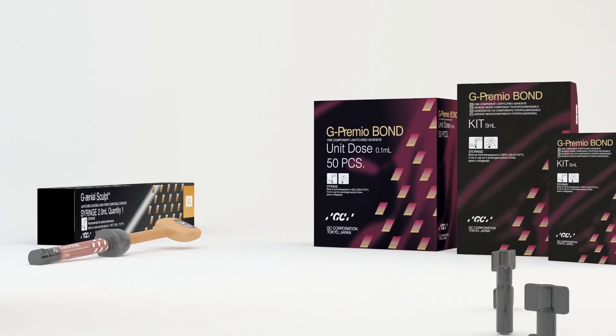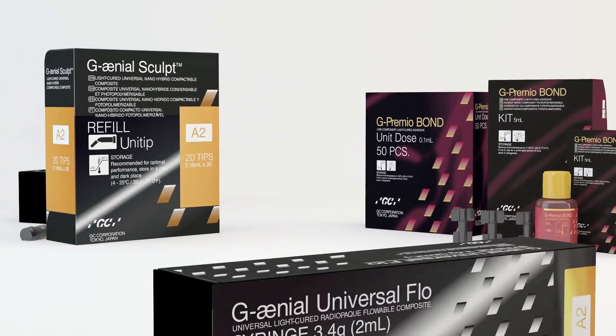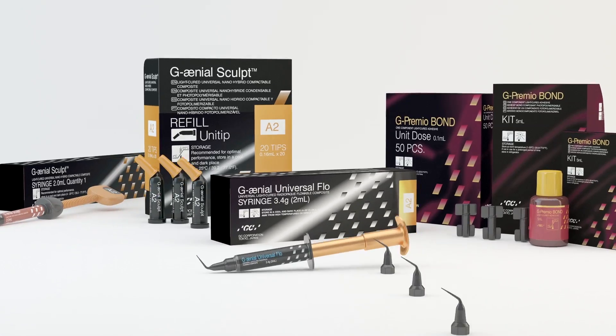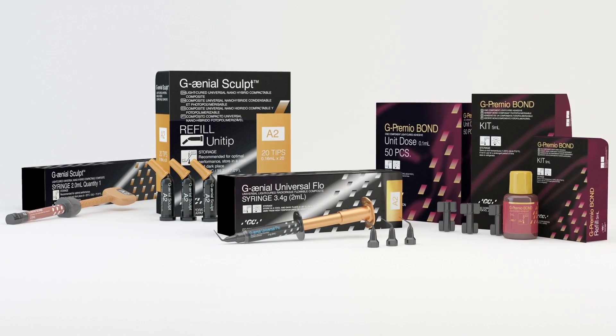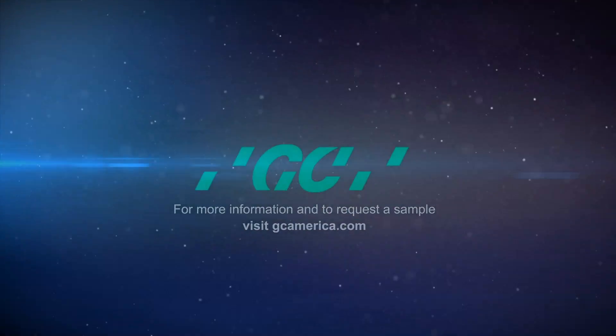This powerful family of products was engineered to harmoniously work together for easier procedures, to give you results previously unachievable in a single product line. GC America, leading innovation in dental excellence since 1928. For more information, visit gcamerica.com.